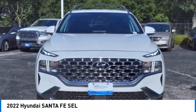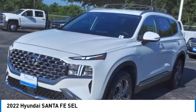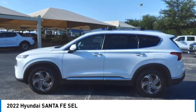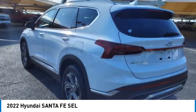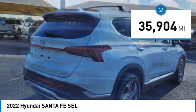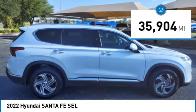Stop by and take a look at the 2022 Santa Fe — style, quality, performance, value, need we say more — and is priced below thirty thousand dollars. This vehicle has less than forty thousand miles.